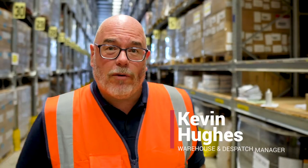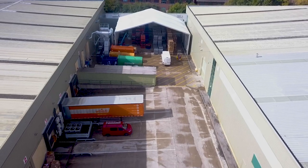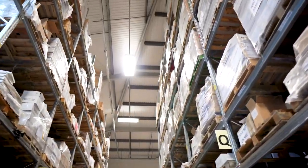My name is Kevin Hughes. I'm the warehouse and dispatch manager, in charge of all the warehouse functions that go on through goods in, supply, and production. Generally we're dealing with around 4,500 picks a month, staging around 35 million items for production. Goods in receives roughly around 1,500 pallets in a month, totalling around 45 million items.